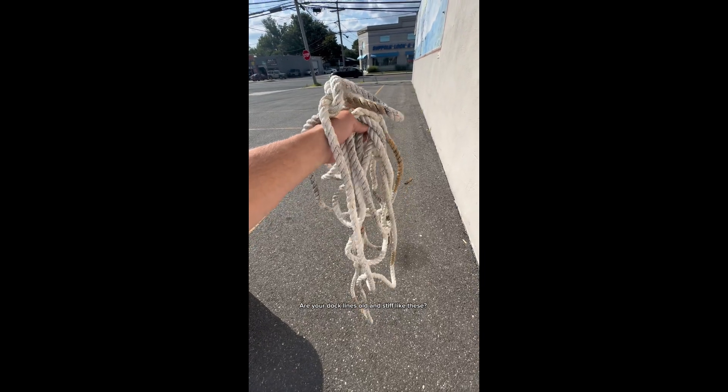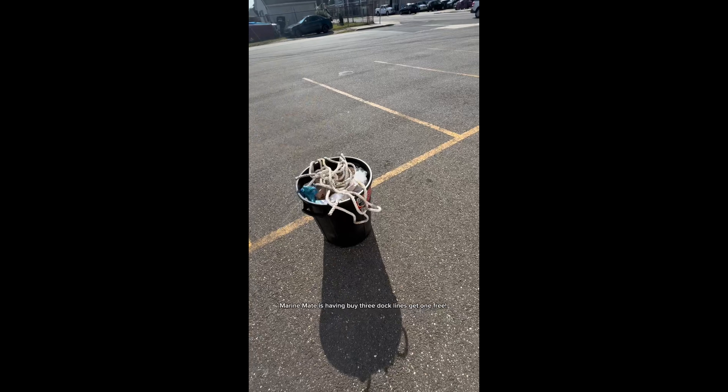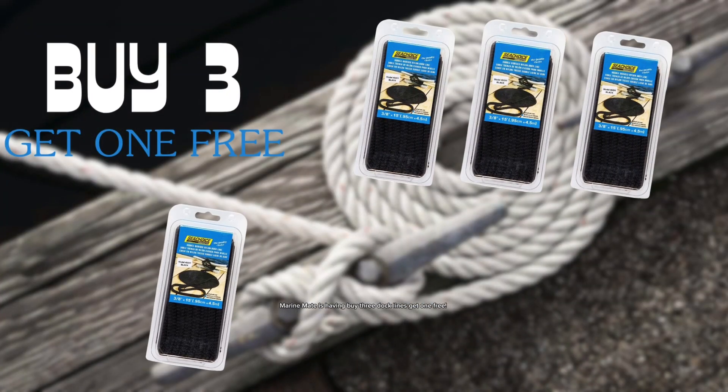Are your dock lines old and stiff like these? Then it's time to get new ones. MarineMate is having buy three dock lines get one free, happening now until July 28th.